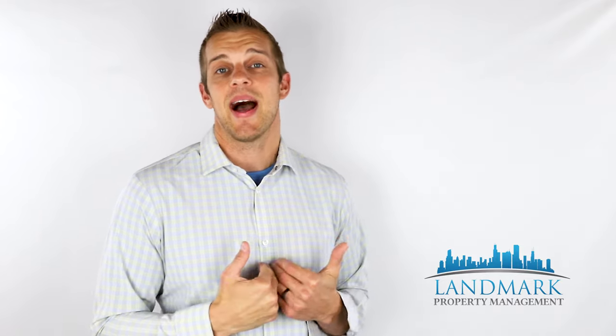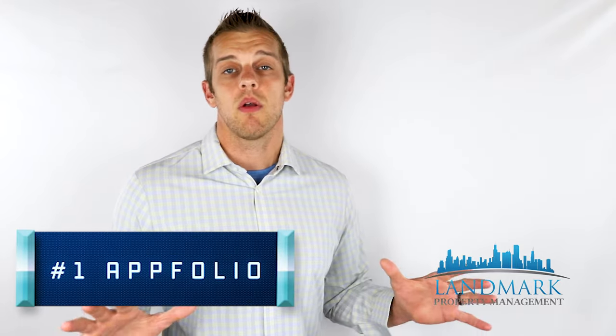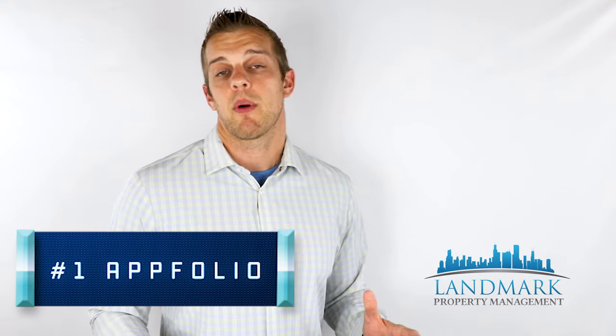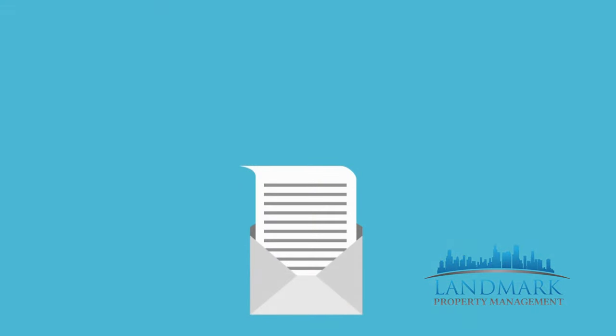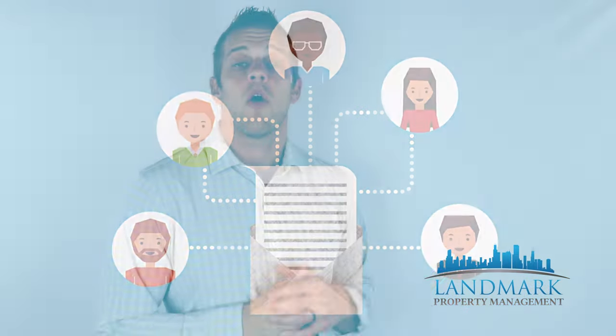My top property management software is Appfolio. For me, it's the best overall software in the industry. It's super comprehensive and has pretty much everything you need to scale. It also has integrated communication tools that keep things very streamlined — texting and emailing different vendors, owners, and tenants. It also has a really good dashboard and some pretty robust reporting on the back end as well.